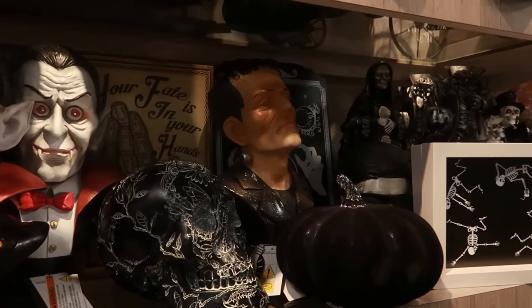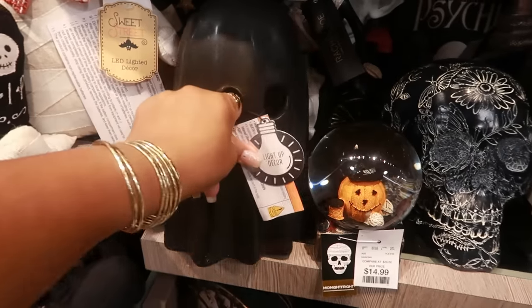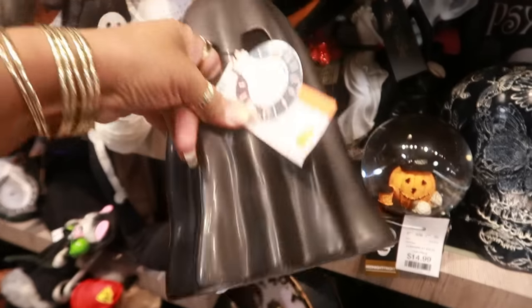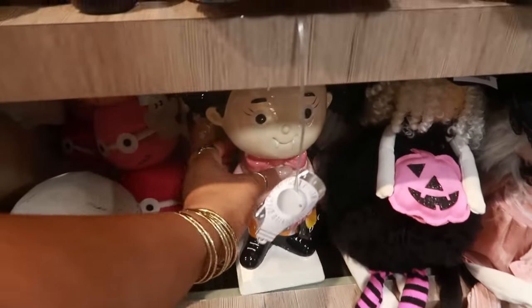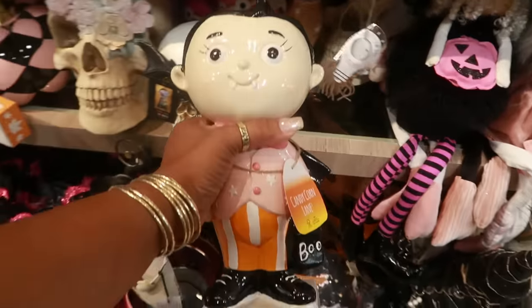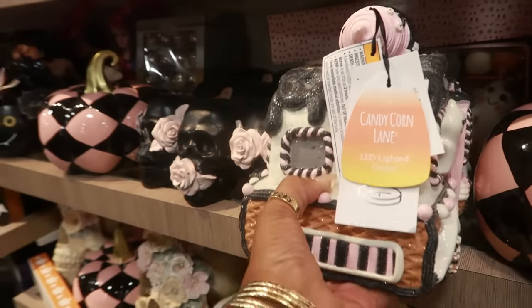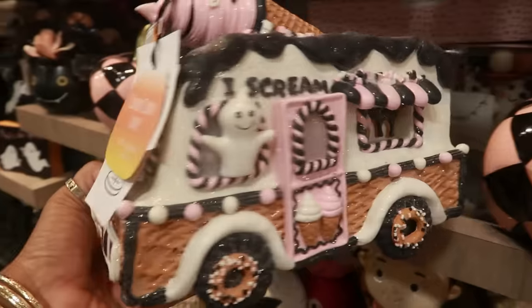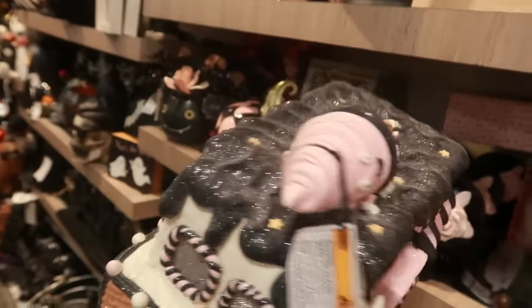There's Frankenstein. Another black ghost — I just looked at these at Marshall's — $13. Here's the cute little boy — $13.